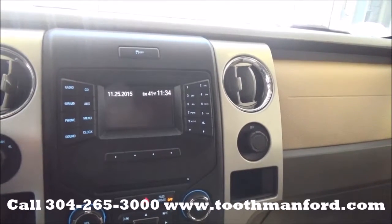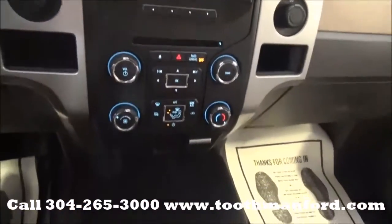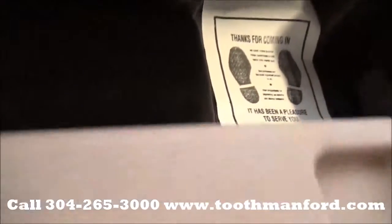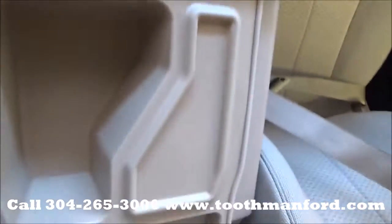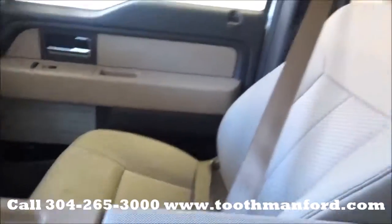It also has satellite radio, Bluetooth capability, and auxiliary hookups. Climate control is down here. Additional cup holders if needed, and there's some more up here. Storage space, but if you need to, you can put up the center console here and add an extra person.